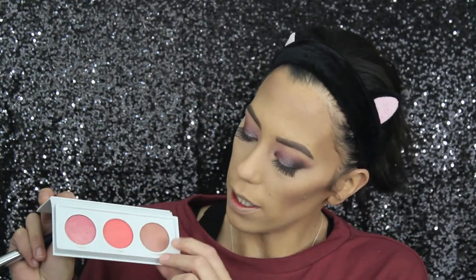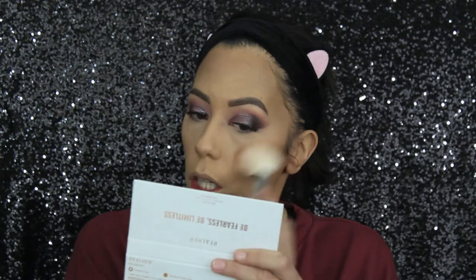Now we are ready to try out this Real Her Be Fearless Be Limitless blush kit. I think the colors are really pretty. I'm leaning more toward the bronzy shade — I think the other two would be better for summer or springtime. We're just gonna go in with the bronzy shade called 'Unstoppable,' using my normal blush brush. I literally just mix my blush in with my bronzer. It's a cute color — I will probably use it again.